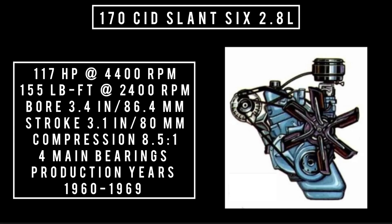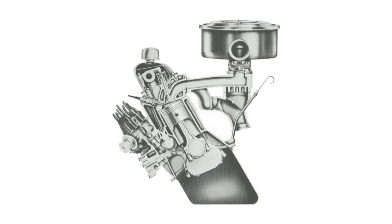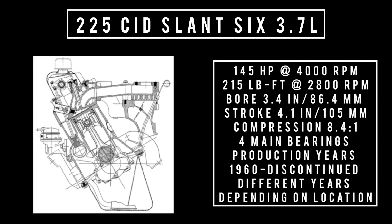The 170 was offered from 1960 to 1969, being replaced in 1970 by the 198 slant 6, which we will come back to. Chrysler also offered in 1960 the 225 slant 6, RG — which stood for raised G, taller block. This engine was good for 145 horsepower at 4,000 rpm and 215 pound-feet of torque at 2,800 rpm.